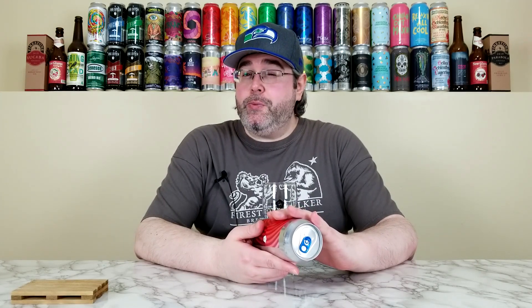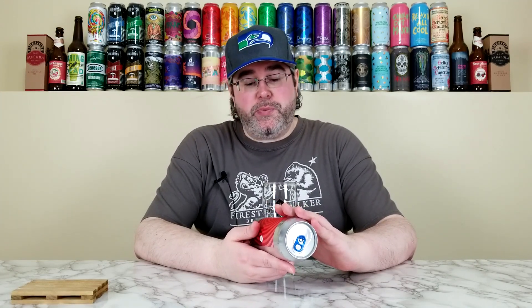No IBUs listed at time of review. This can is approximately six weeks old, and I'm going to give a huge thanks and shout out once again to a couple good friends of mine and fellow beer tubers, Dan and Mike over at FLX Beer Reviews for hooking me up with this one. Big thanks to them for this beer.